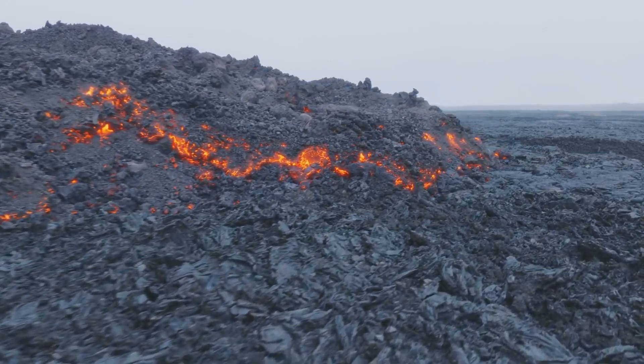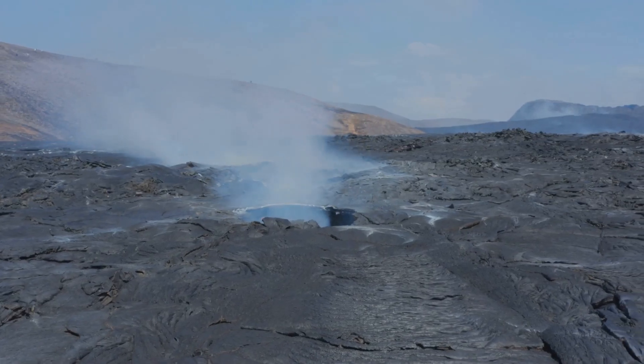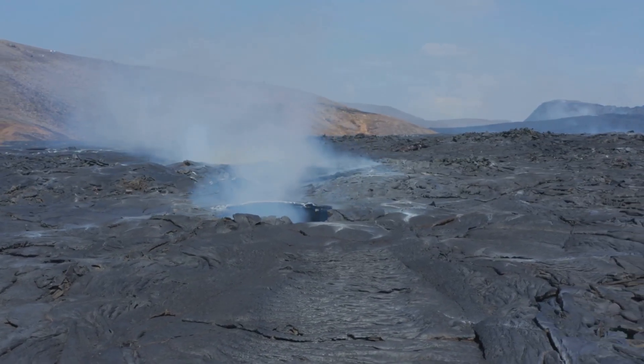Its eruptions have reshaped land, created new coastline, and inspired legends. But what makes Mauna Loa even more intriguing is how it resembles features on Mars and the Moon.